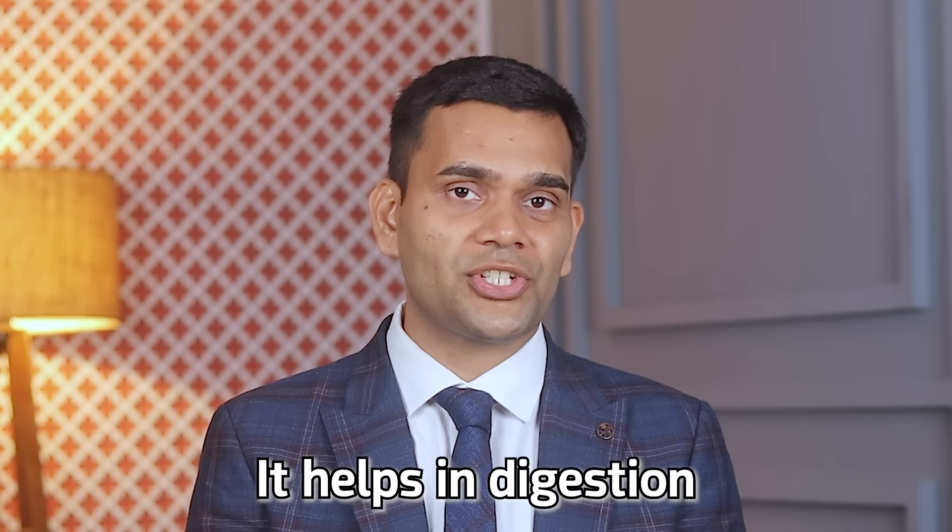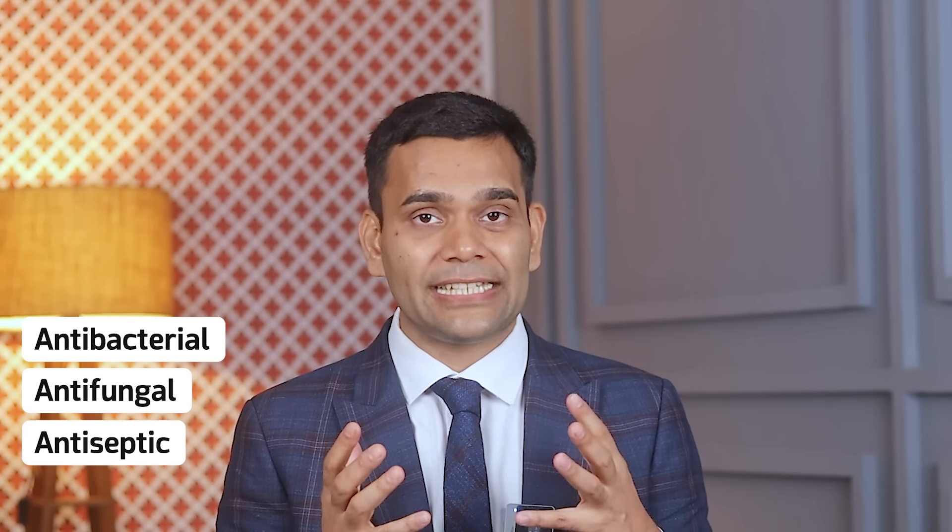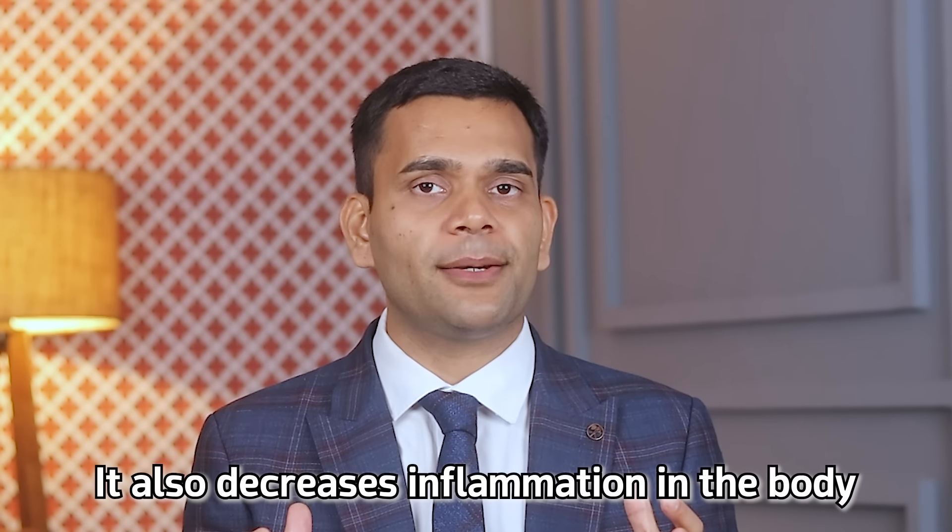Cinnamon helps to balance insulin levels in the body. It also aids digestion, improves metabolism, and has antibacterial, antifungal, and antiseptic effects. Cinnamon has been used in Ayurveda and holistic medical science for more than four to five thousand years, so this spice is truly time-tested.